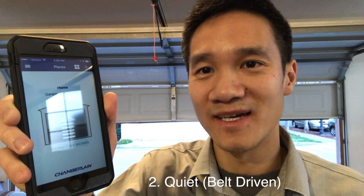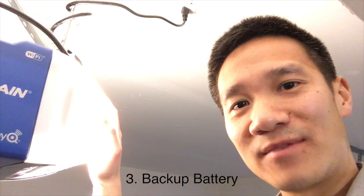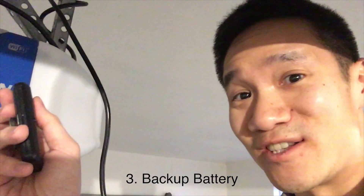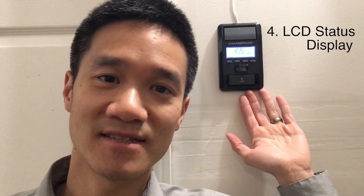It's quiet as well because it's belt driven versus chain driven. It's got a backup rechargeable battery, so even if the power goes out, you'll still be able to open and close your garage. It's also got a nice LCD display that tells you the time, temperature, and backup battery status.